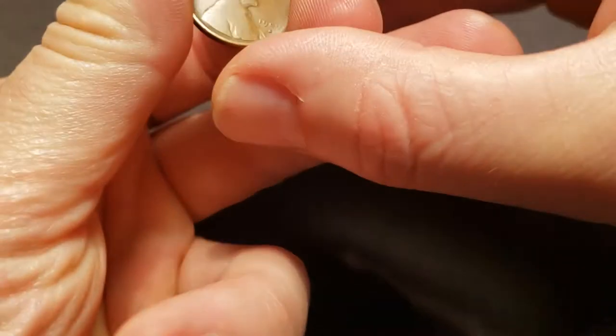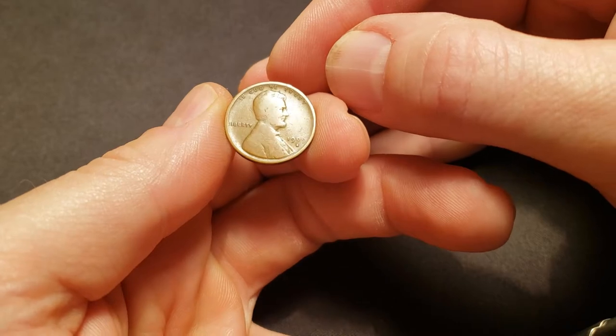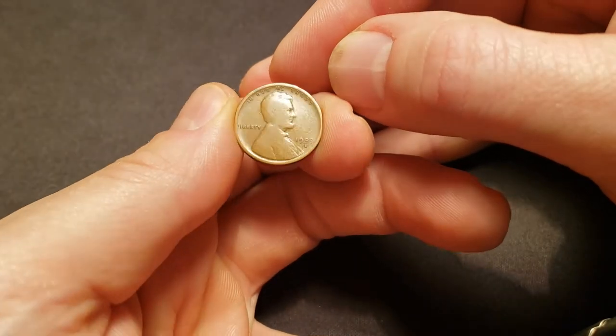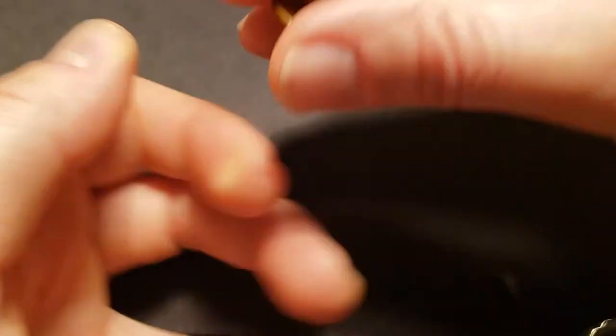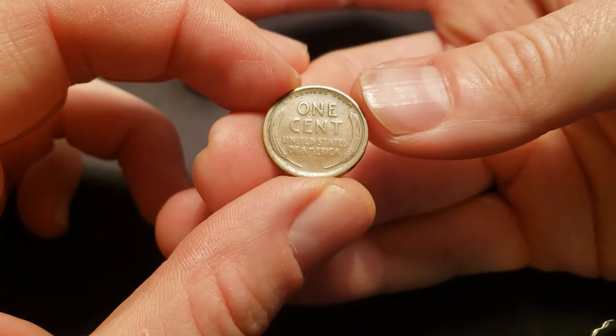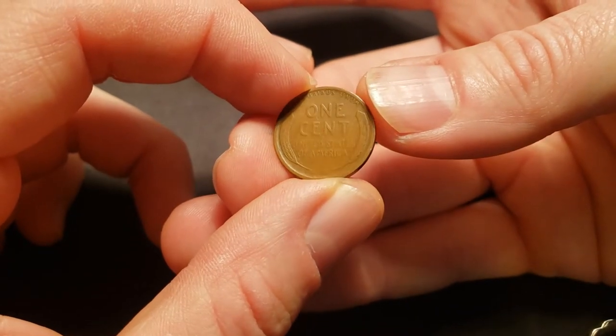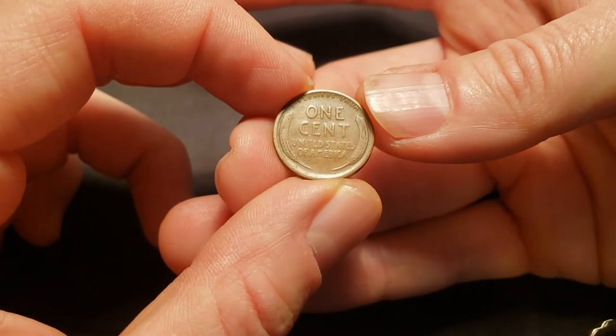The first coin is a 1909S VDB. I believe this coin is going to grade four, maybe six — G4 or G6. Somewhere in there.